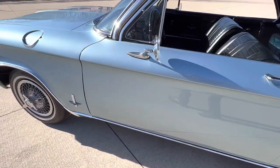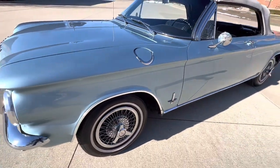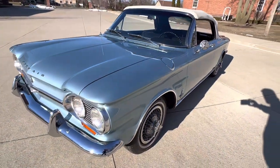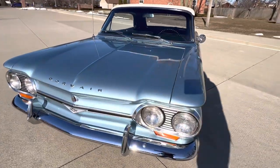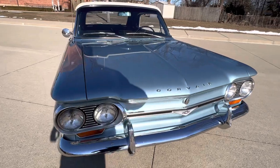Beautiful gaps throughout. All the glass has been done, all the rubbers, T3 headlights, all new chrome trim — everything.